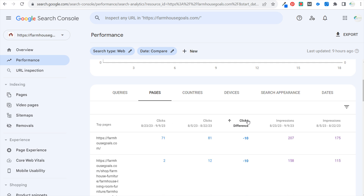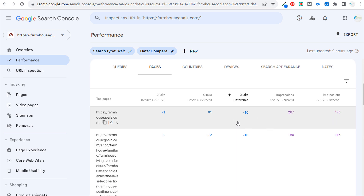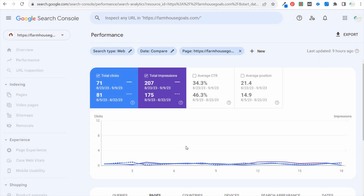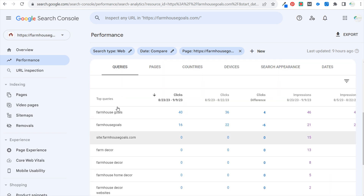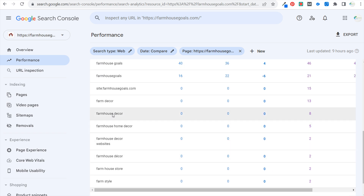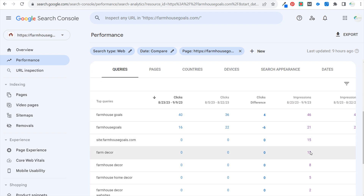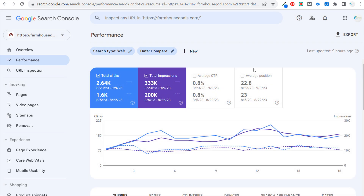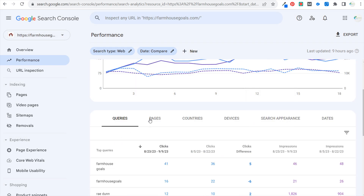For example, my homepage is actually seeing some decreases in clicks and impressions, so that might just mean traffic is going elsewhere. Look at the individual page to figure out which search terms are causing this drop off. Sometimes you have a keyword like farmhouse decor that was getting impressions for one page and now it's getting impressions on another page — it doesn't mean you saw a drop for that keyword, it's just that the keyword is now going to a separate page. There's a lot to look at in Google Search Console, but finding those pages and search terms is the key.